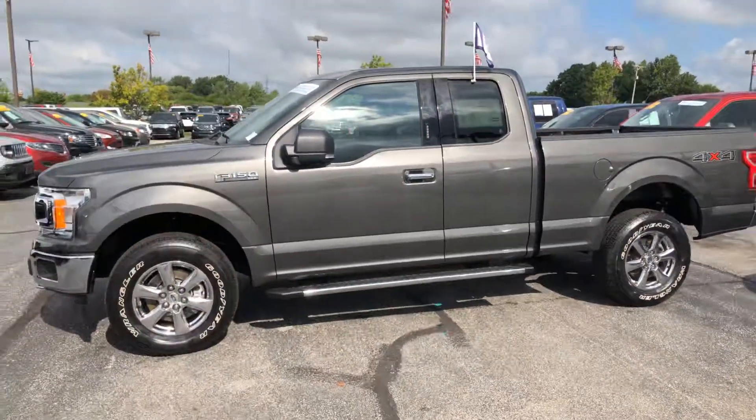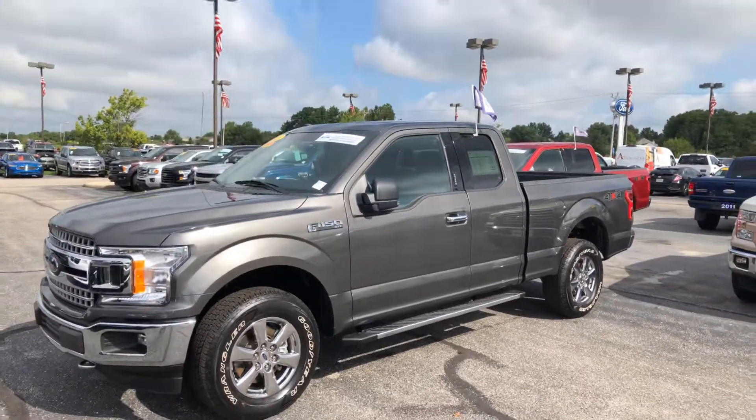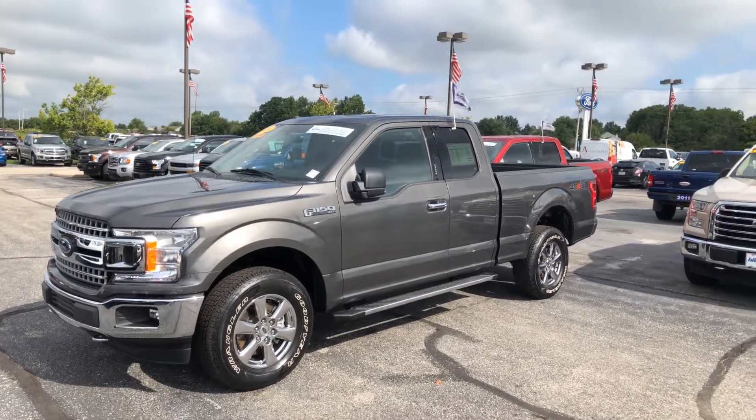I'm going to shoot this video over to you. Once again, Ford Certified pre-owned, one-year bumper-to-bumper warranty, seven-year powertrain warranty. Give me a call, 317-506-4670 to schedule a test drive. Thanks a lot.